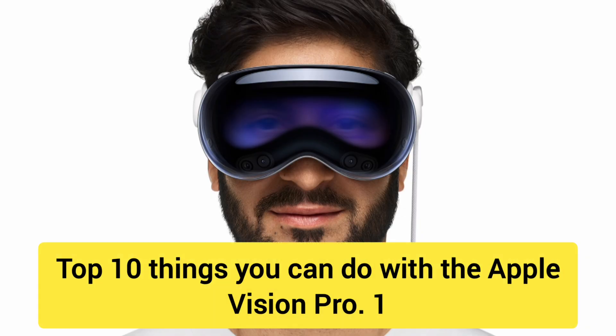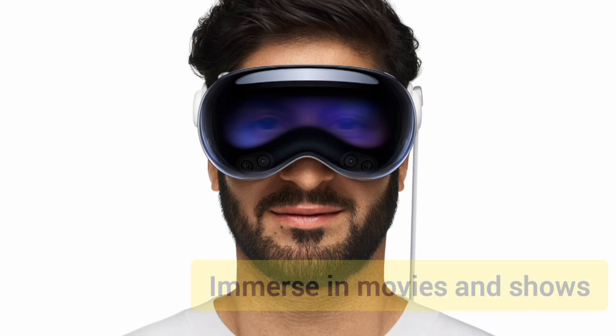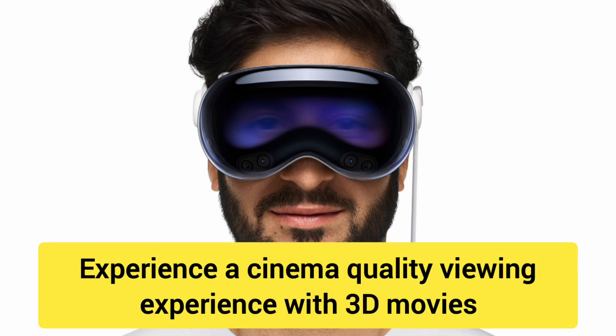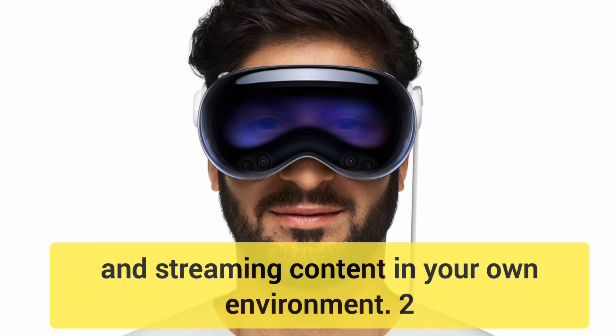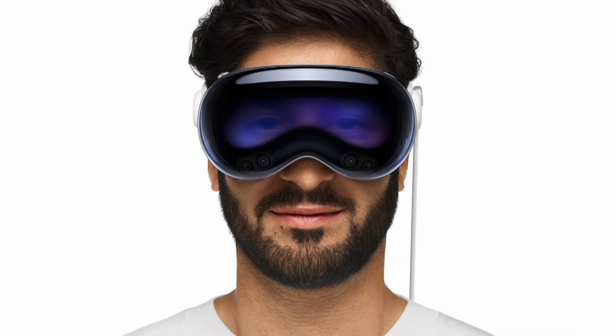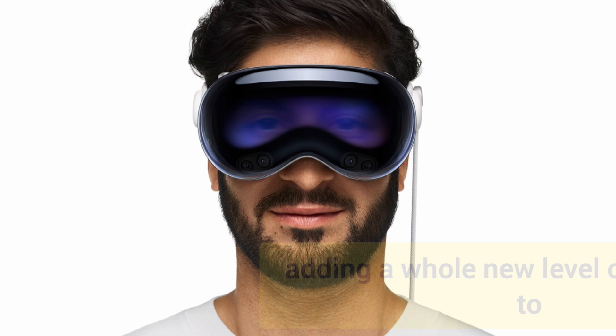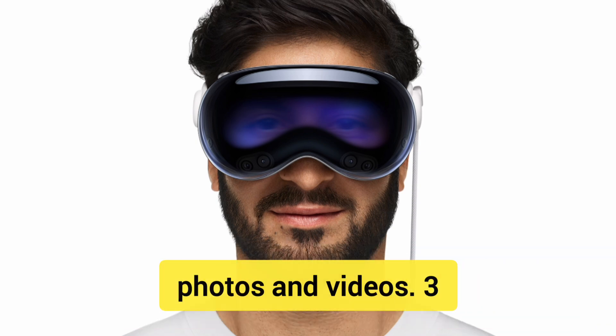Top 10 things you can do with the Apple Vision Pro. Number 1: Immerse in movies and shows. Experience a cinema-quality viewing experience with 3D movies and streaming content in your own environment. Number 2: 3D photos and videos. Capture and relive memories in 3D, adding a whole new level of immersion to photos and videos.